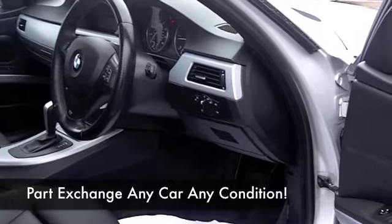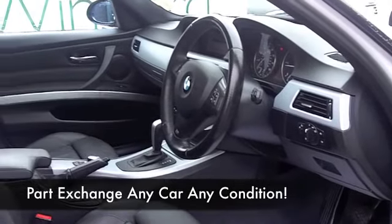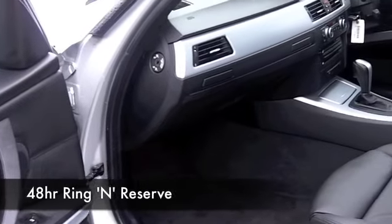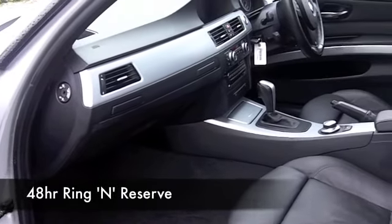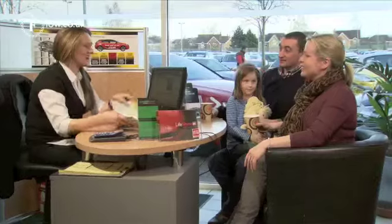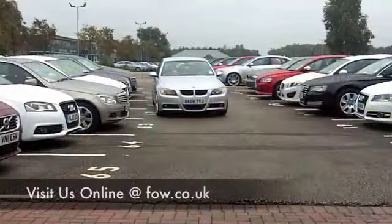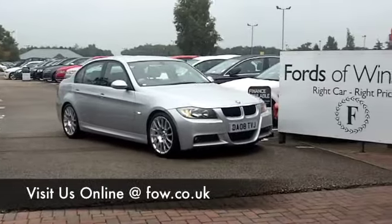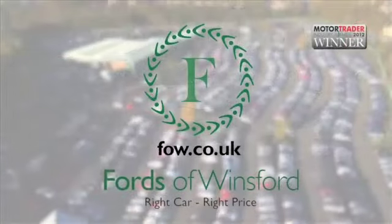With 1400 cars or even more on our website and all on our supersite at Winsford at the moment, when you come to Sears, maybe you are going to be a bit spoilt for choice. Who knows though, maybe this is the car you're going to make friends with and drive home. Come and find out, have a test drive and discover this great car for yourself with no obligation at Fords of Winsford.